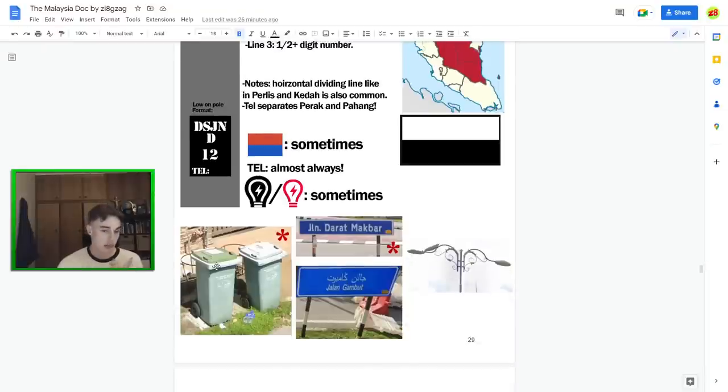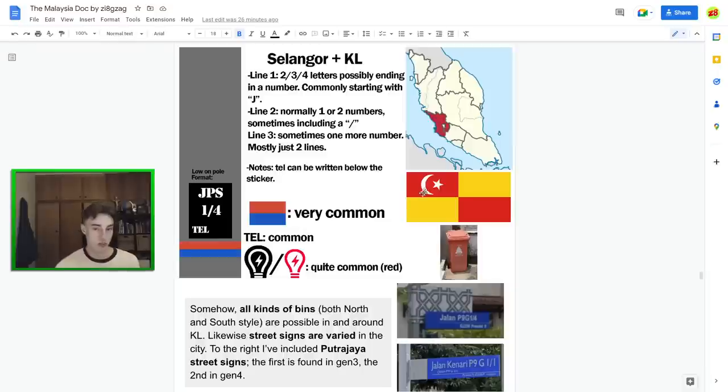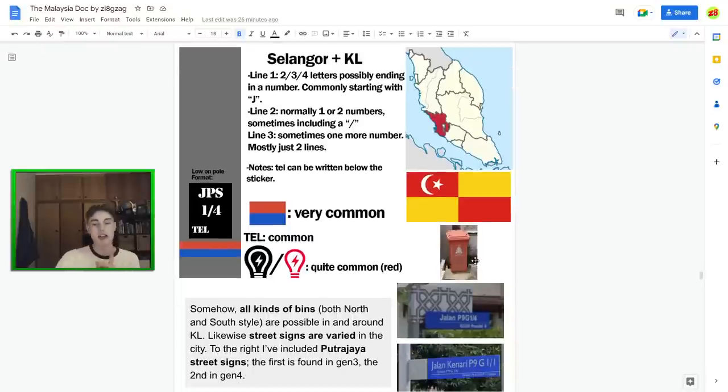Pahang is a big state worth knowing. They have the bright green lid bins but with a different design — a circle scene instead of the butterfly. Blue street signs in Pahang, a bit mixed. Selangor is around Kuala Lumpur, and it's very important to note: they have all kinds of street signs and all the bins I've mentioned are possible to see in Selangor and KL. That whole area just does whatever it wants. Always bear in mind that whatever you see can be in the KL area. However, KL bins are often orange — you wouldn't really see that elsewhere — so that's a good meta, but apart from that don't trust anything too much.